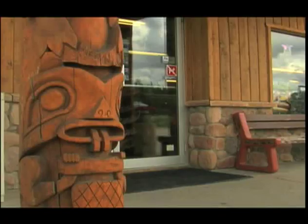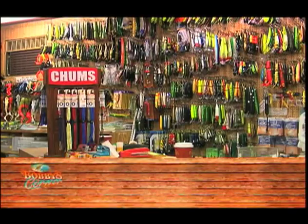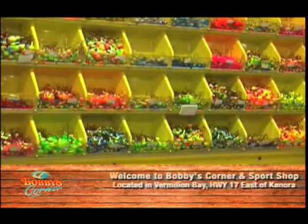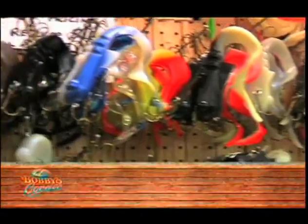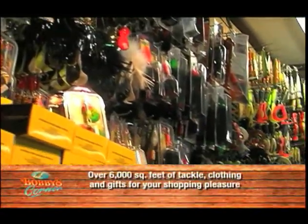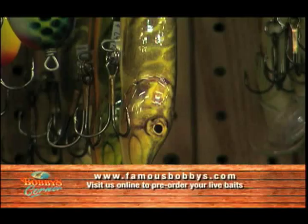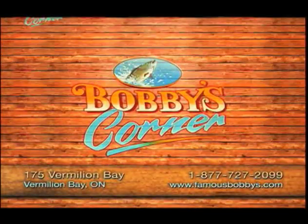Looking for fishing tackle and friendly one-on-one service like nowhere else? You'll find it at Bobby's Corner and Sports Shop, where all the big fish like to play. Wall to wall, Bobby's is packed with thousands of musky, bass and other baits and lures, guaranteed to give you the cutting edge advantage. Bobby's Corner and Sports Shop, Highway 17, Vermillion Bay. Why would you go anywhere else?